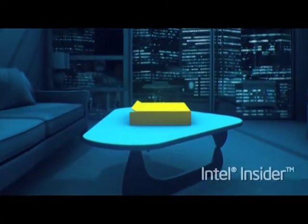Intel Insider unlocks a world of HD content on your PC. We've partnered with some great studios to bring you first-rate movies.